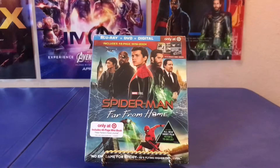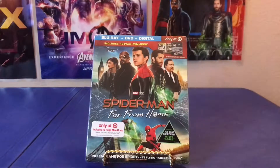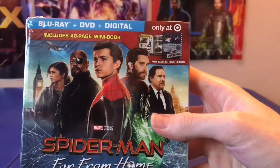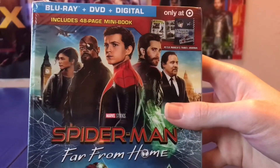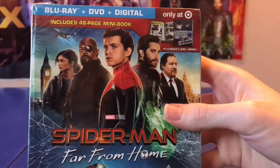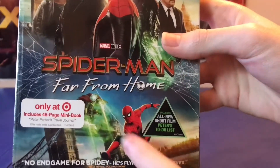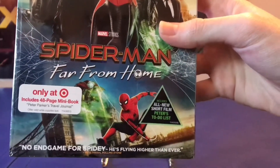I just want to start off by saying this sequel was much better, and I'm really excited that Spider-Man is staying in the MCU. On the cover you get a nice group shot of all the characters. People said it looked kind of photoshopped, but I think it looks fine. Down here you have a nice shot of Spider-Man swinging away as Mysterio is chasing him.